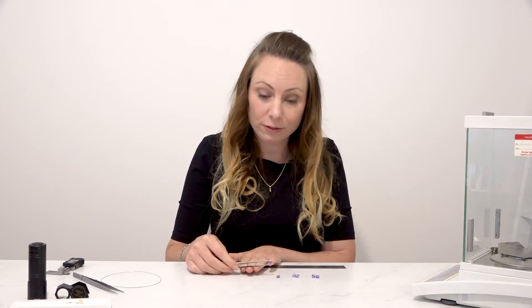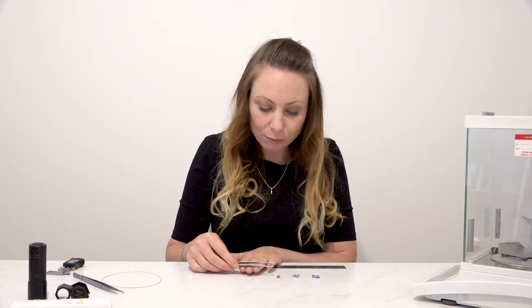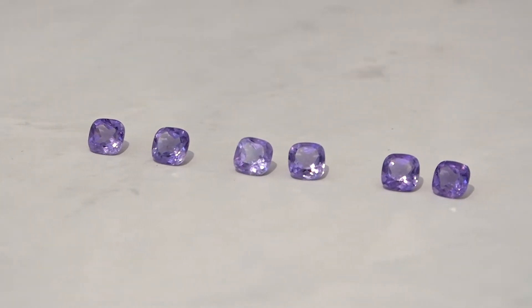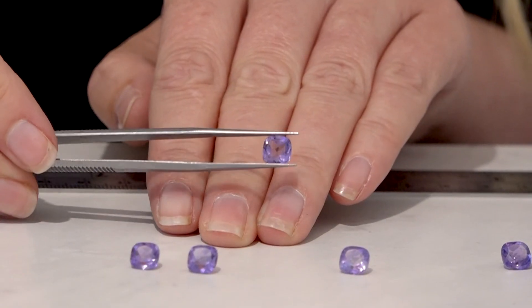They total about 5.5 carats and you can see that they're really a lovely colour of amethyst. Not necessarily a matching pair, but you will get two together and they're just £5.50 — incredible value for money.